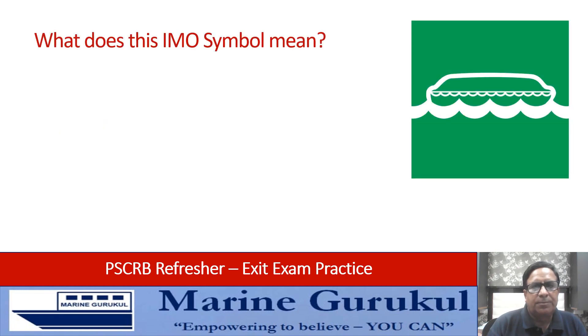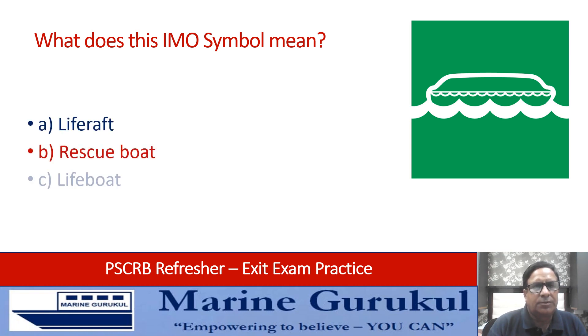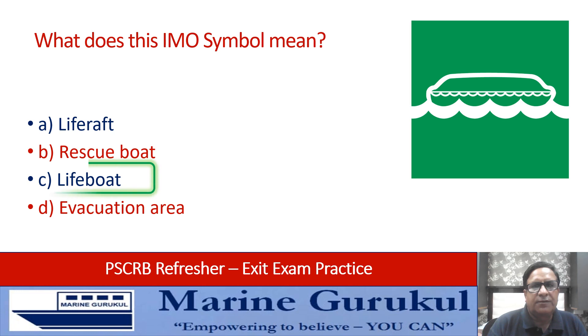What does this IMO symbol on the screen mean: life raft, rescue boat, lifeboat, or evacuation area? This is the symbol of a lifeboat.